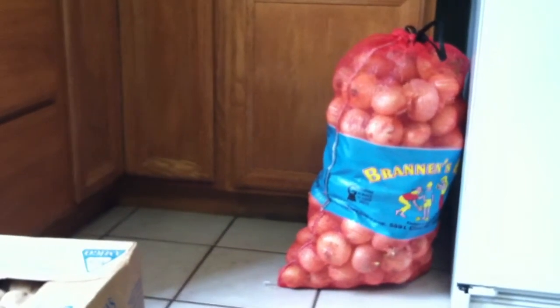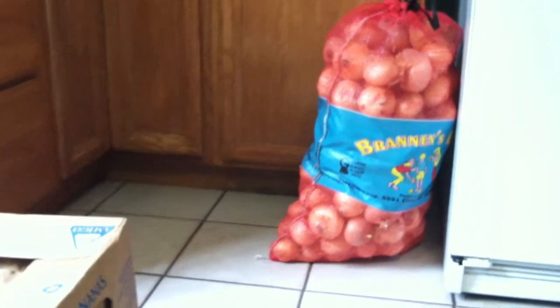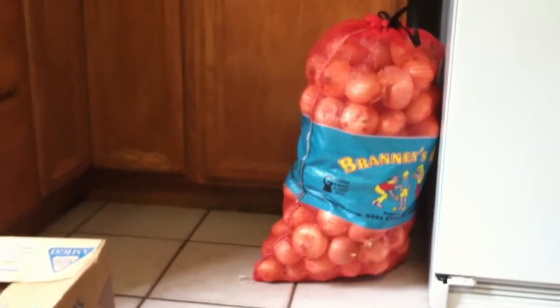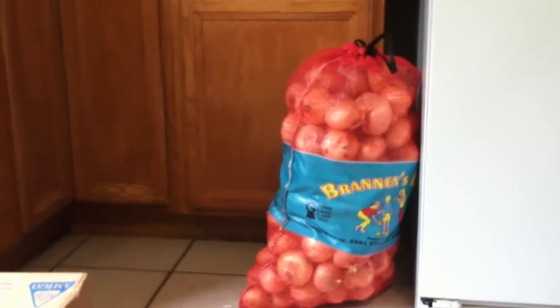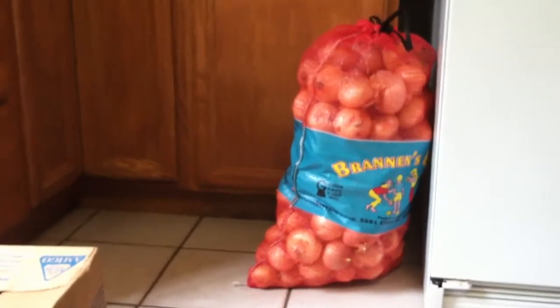I went out to the market yesterday and picked up a few things that I was able to get a really good deal on. I checked the quality of these onions — it's a 50-pound bag of sweet onions from Georgia and I got them for $10, and I thought that was a really good deal.